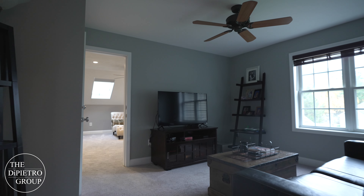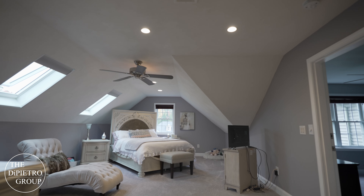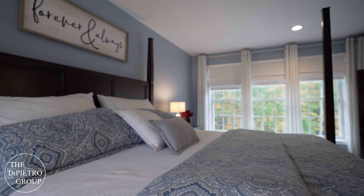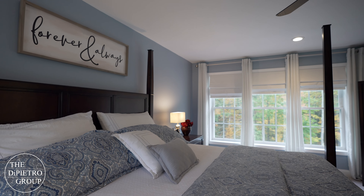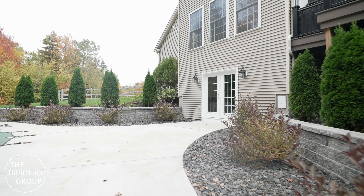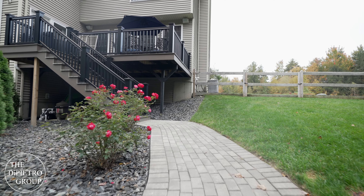This home has it all, from two master suites on the second floor and also a second floor bonus room, to the huge three-car garage with storage above. And what I love most is how this basement walks out to the private backyard and custom pool that is perfectly landscaped and overlooks the natural woodland.